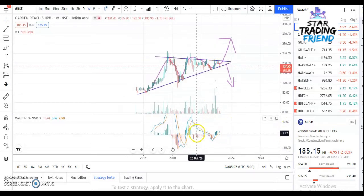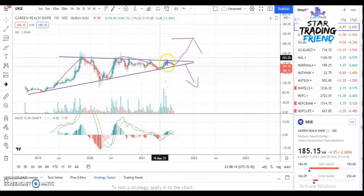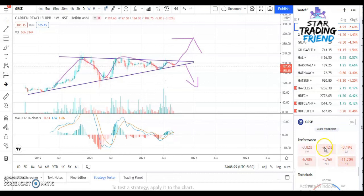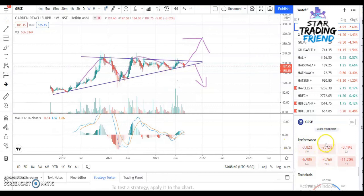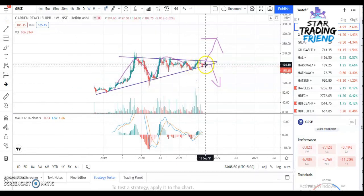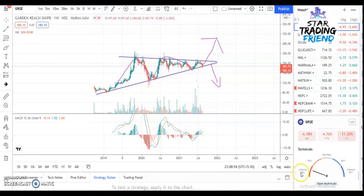Looking at the MACD, you can see the green line is about to cross the red line, so there is a lot of selling pressure at this point in time. It has to reverse and give a breakout, so you have to wait for that. Looking at the performance of the stock, you can see all negative percentages — that is for the short sellers. The technical speedometer says strong sell, which confirms a lot of selling pressure right now.